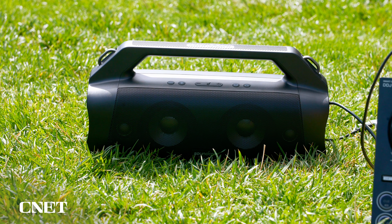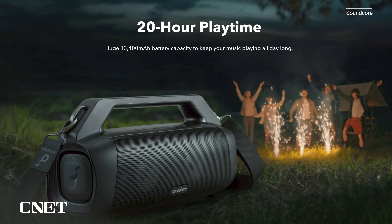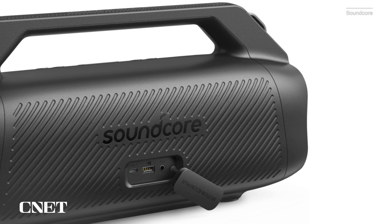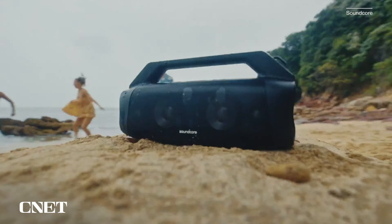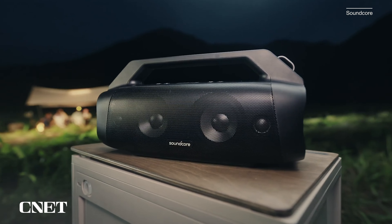Now if you're looking for something a whole lot bigger, I've got just the thing: the Anker Soundcore Motion Boom Plus — the winner of CNET's Editor's Choice Award for best boombox speaker. Weighing in at about five pounds, this bad boy can float, with dual 3.5-inch woofers and one-inch tweeters delivering up to 80 watts of audio output.